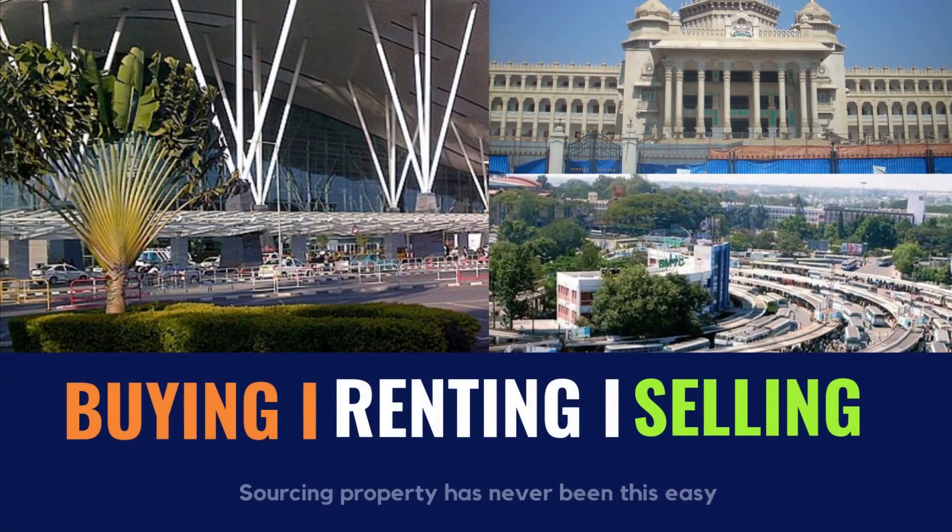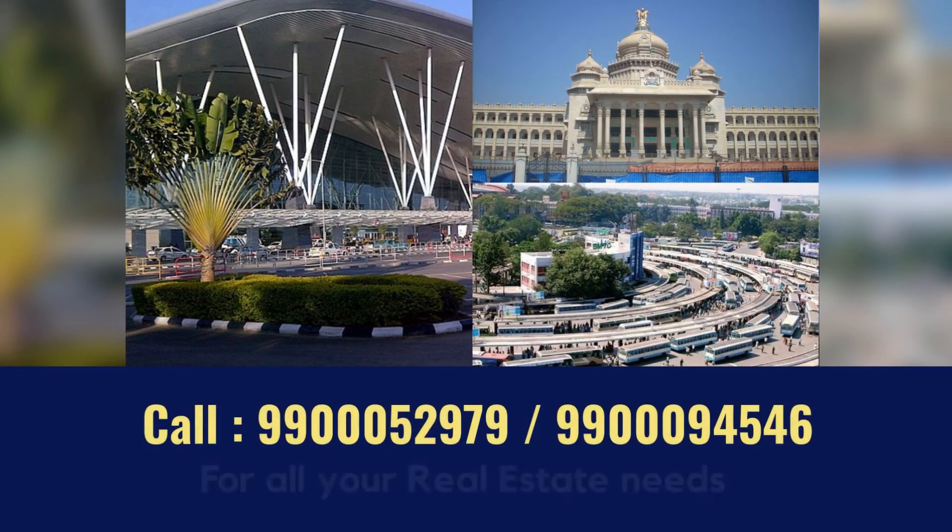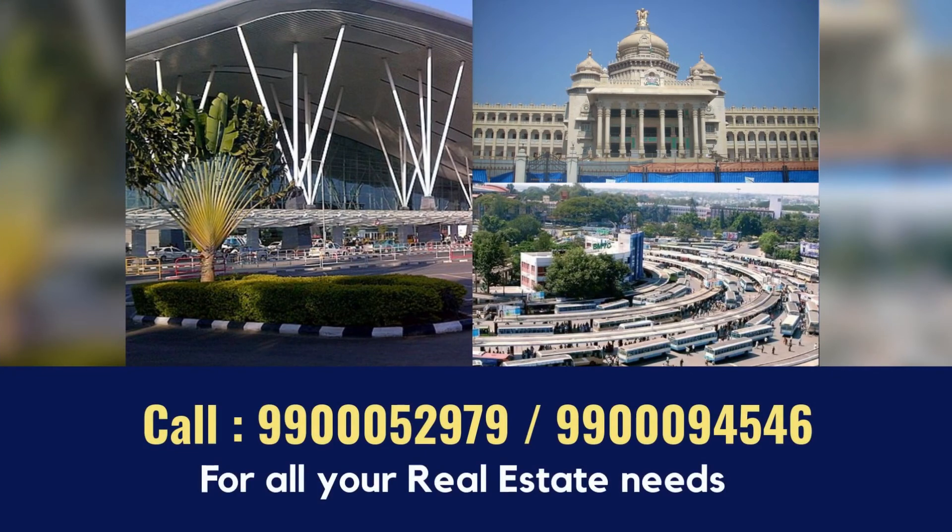We will assist you in buying, renting, and selling properties. For all your real estate needs, contact us at 99-000-52979 or 99-000-94546.